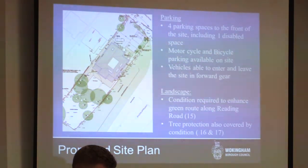A cycle shelter will be provided within the rear private amenity area. The site is well landscaped with TPOs to the far end of the site. The Council's Trees and Landscape Officer has advised that additional planting to the front and side of the site can be secured by condition to enhance the green setting.